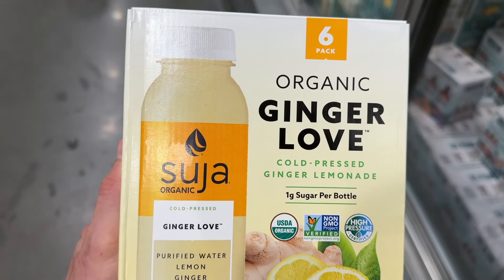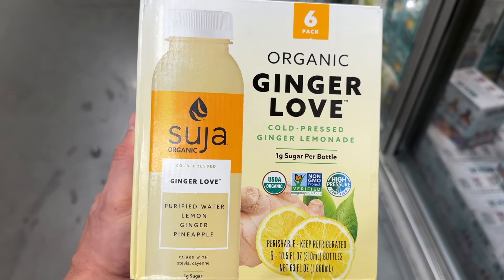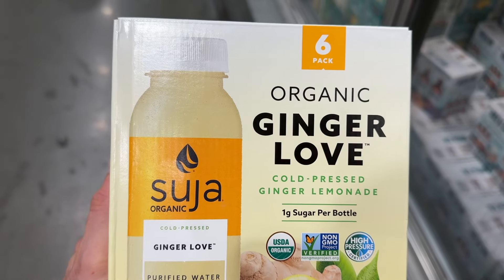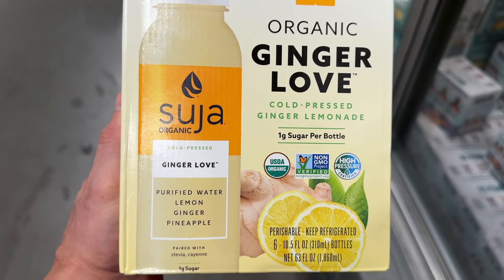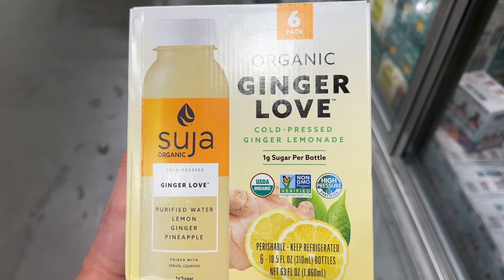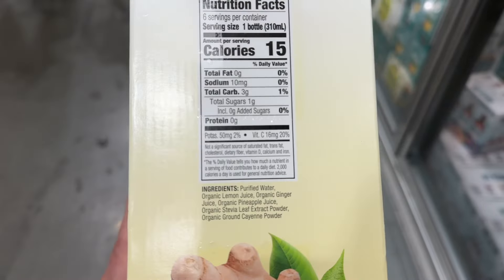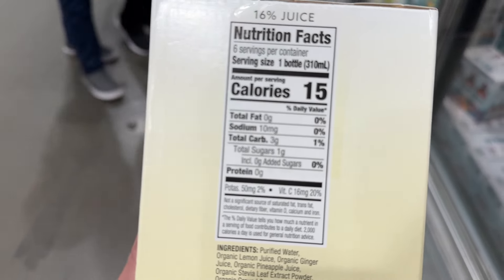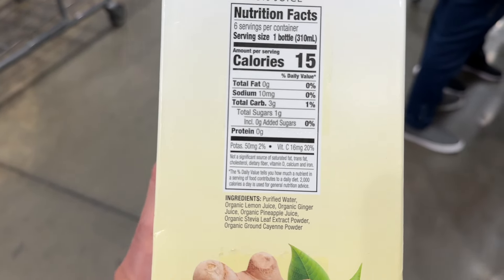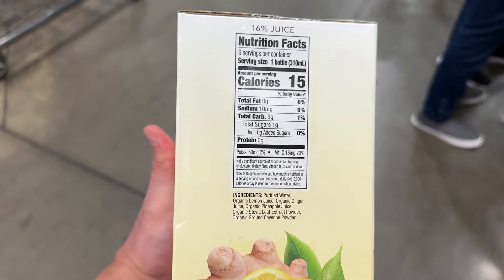Take a look at one of my favorite Suja drinks on the market: the Organic Ginger Love. This is cold-pressed ginger lemonade, and it tastes absolutely amazing. You're getting 6 ten-ounce bottles. Keep in mind these are not pasteurized — they have a 21-day shelf life and about 3 to 5 days once opened. Looking at the macros: 15 calories per bottle, 3 carbs, 1 gram of sugar, most likely coming from the pineapple juice. The ingredients are purified water, lemon juice, organic ginger juice, pineapple juice, and a touch of stevia for sweetener.